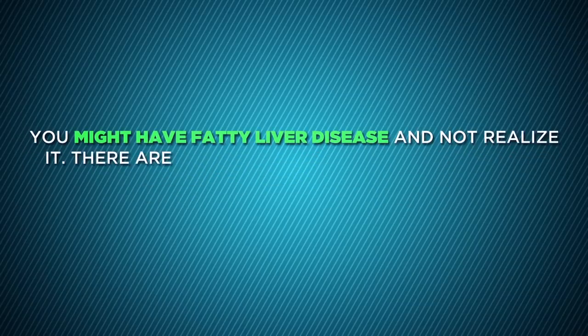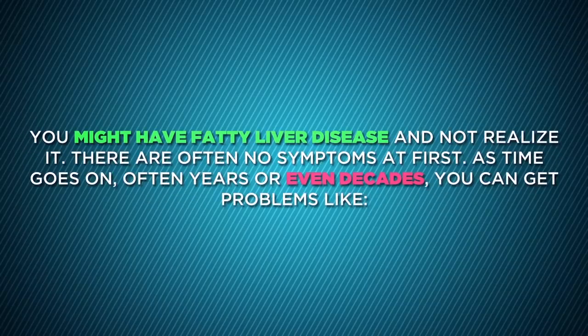You might have fatty liver disease and not realize it. There are often no symptoms at first. As time goes on, often years or even decades, you can develop problems.